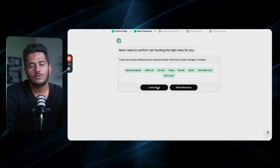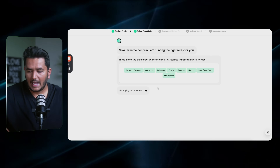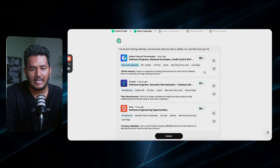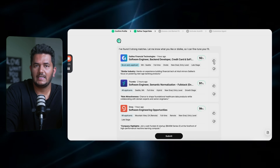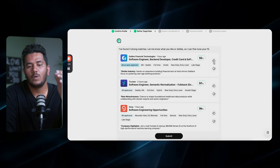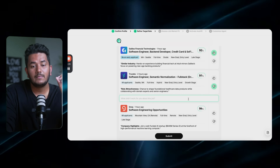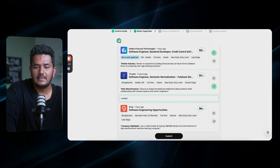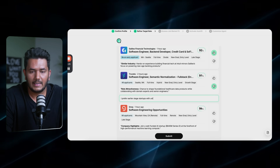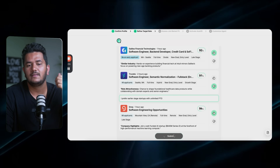What's going to happen next is it looks for jobs and tries to understand what's relevant. It came up with three jobs for you to give feedback to the agent — basically saying whether this is exactly what you'd be looking for or not and why. For example, I said yes to the first, no to the second because I prefer early-stage startups, and yes to the third.